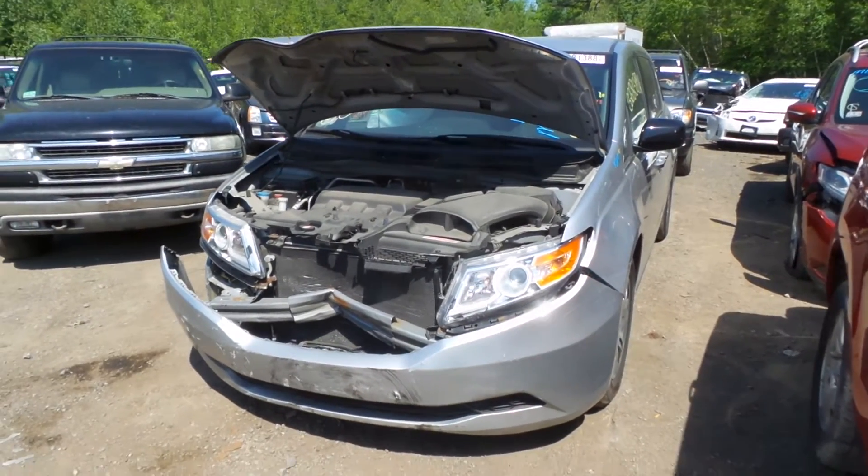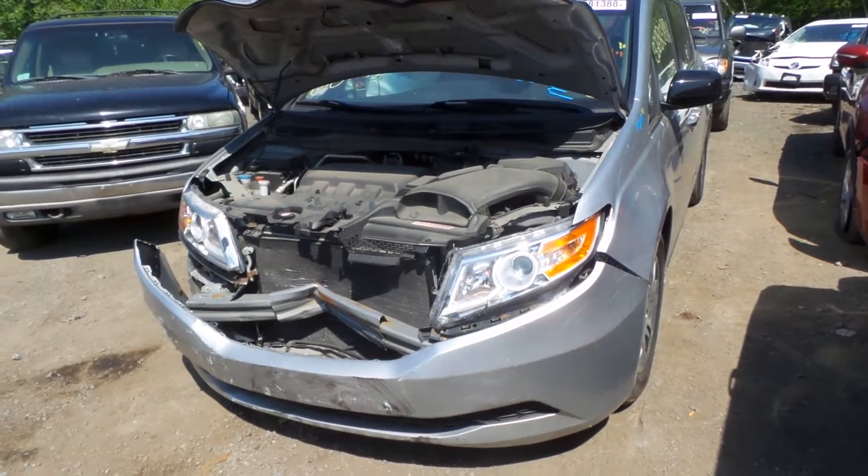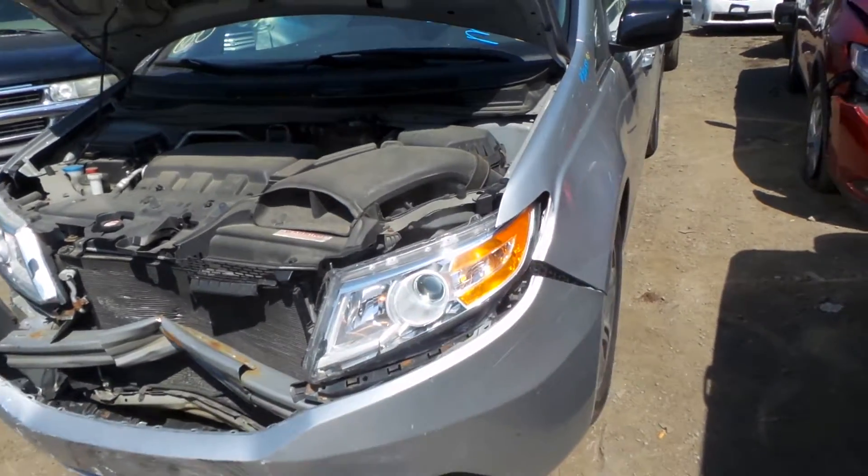Hi, this is Alex with New England Auto and Truck Recyclers, and today we are parting out a 2012 Honda Odyssey, stock number M80659.